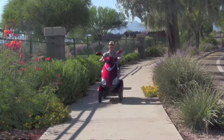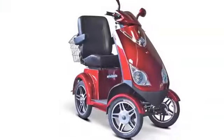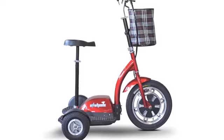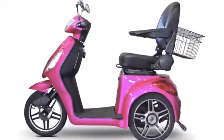We've added a new member to the E-Wheels family of scooters. Introducing our new 4-wheel EW72. E-Wheels is a trendsetter when it comes to offering an out-of-the-box mobility scooter that has style, speed, quality, and at a price that anyone can afford.